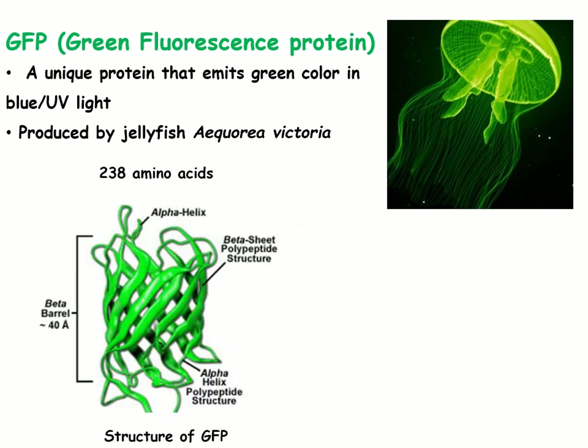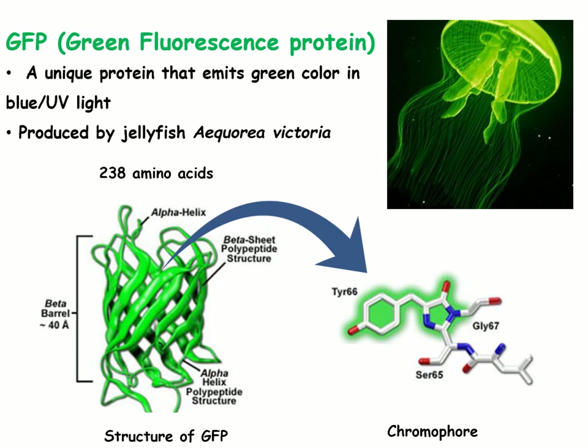GFP is a 238 amino acid polypeptide that folds and forms a beta-barrel structure. The color-producing region, known as the chromophore, lies at the center of this beta-barrel.